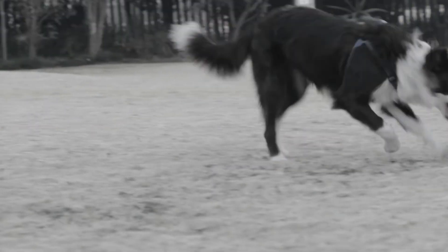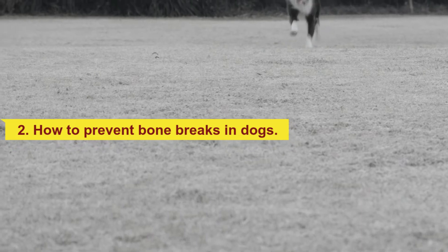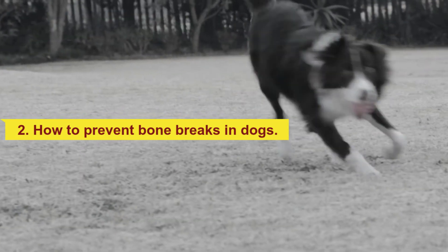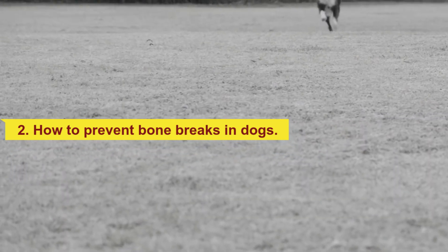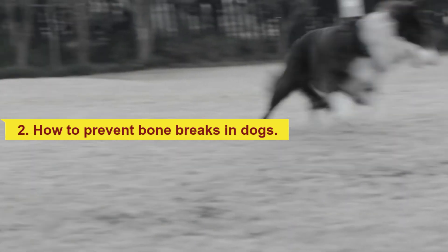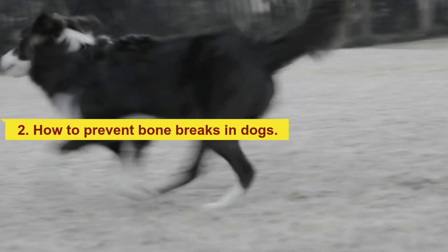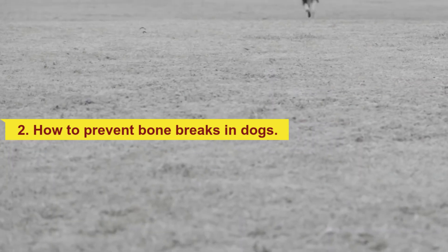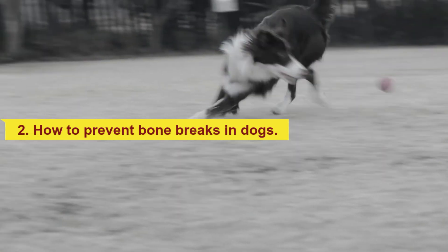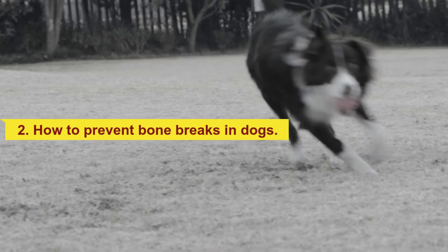More serious fractures may need surgery or splints similar to a plaster cast that immobilize the affected area for a month. To prevent bone breaks in dogs, the best approach is to avoid accidents that cause trauma. Gutters, drains, and sewers are places where dogs frequently suffer fractures. Most dog fractures are due to falls and run-overs. Some dogs fall out of windows or get their paw caught, resulting in fractures.